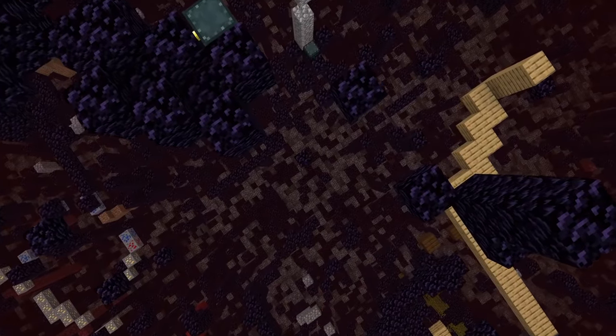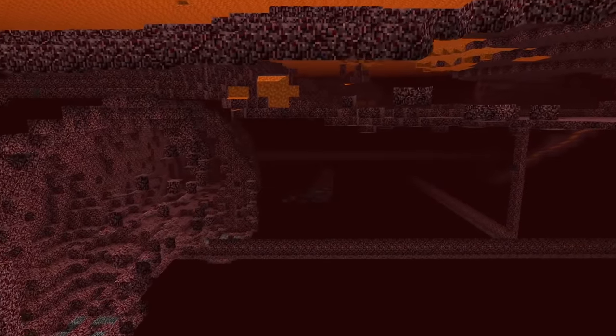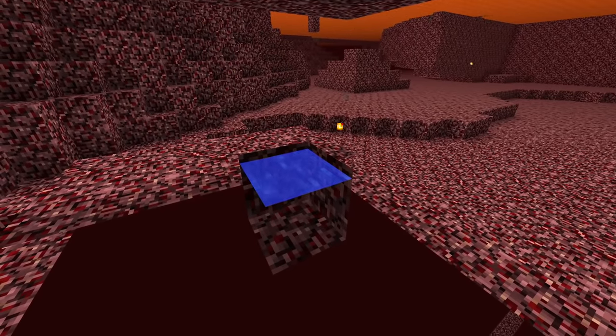For the past nine years, on the oldest anarchy server in Minecraft, there has been a secret hidden deep underground in the nether. Something that, by all means, should not exist in vanilla Minecraft — a water source, the last of its kind.